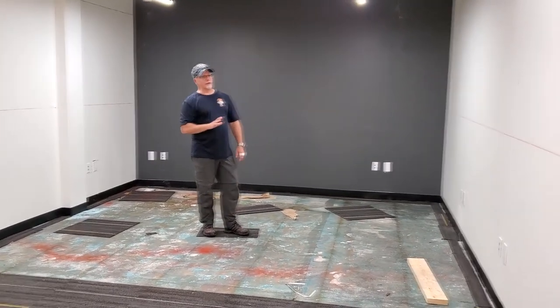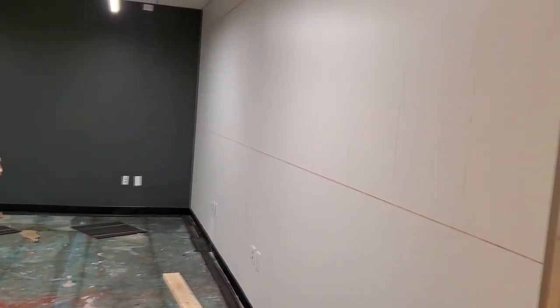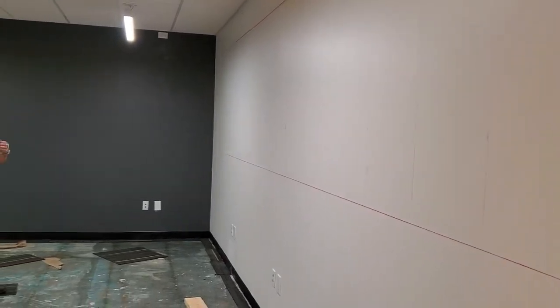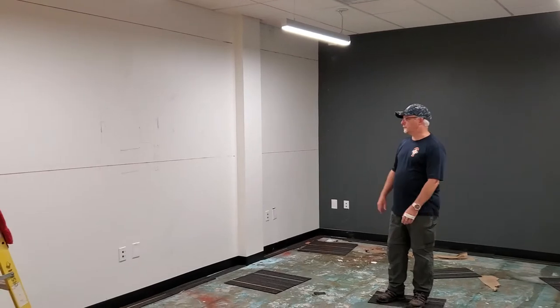These walls do already have insulation in them, but what we're doing is coming back around and framing out another wall inside of this wall that's going to have soundproofing in it. So this room is going to be able to produce really high-quality audio — it'll be almost completely soundproof.